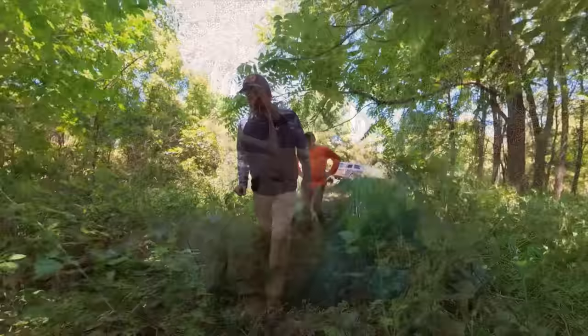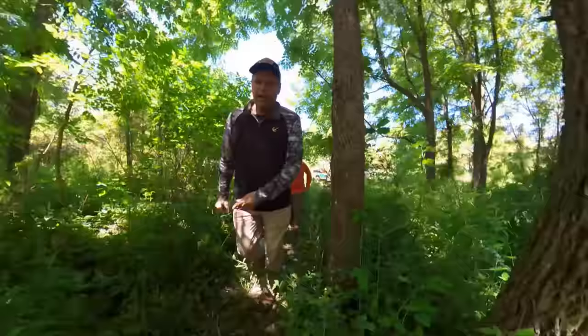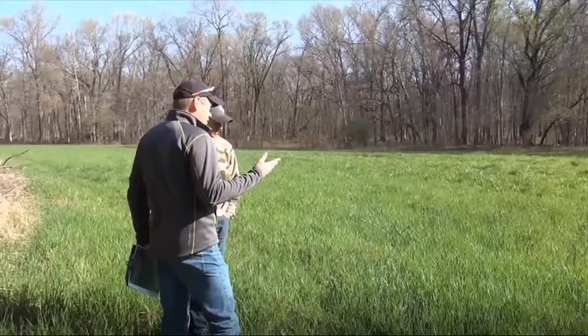Jake and I both have had the privilege of making a career change into doing something we barely consider work — helping other landowners transform their hunting property into a place where they and their family can experience a much higher level of success when it comes to seeing and shooting more mature bucks. We both have our own full-time habitat consulting business.